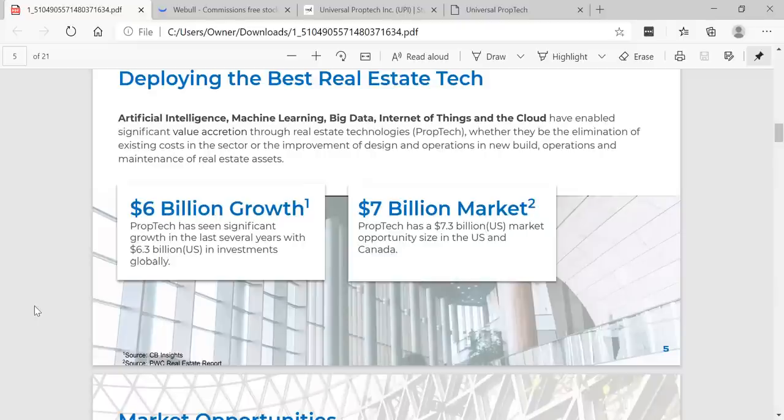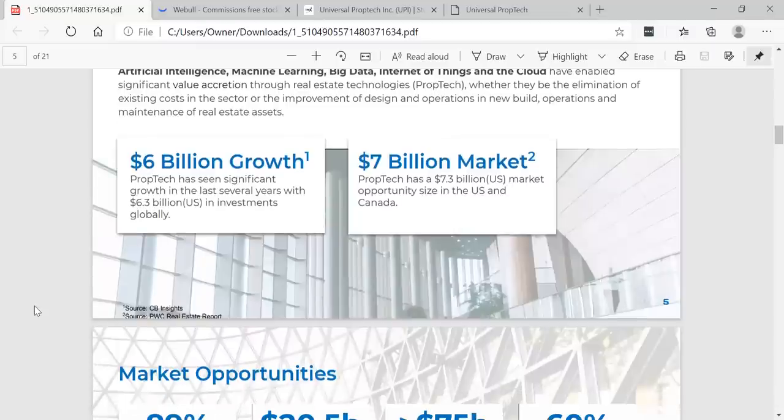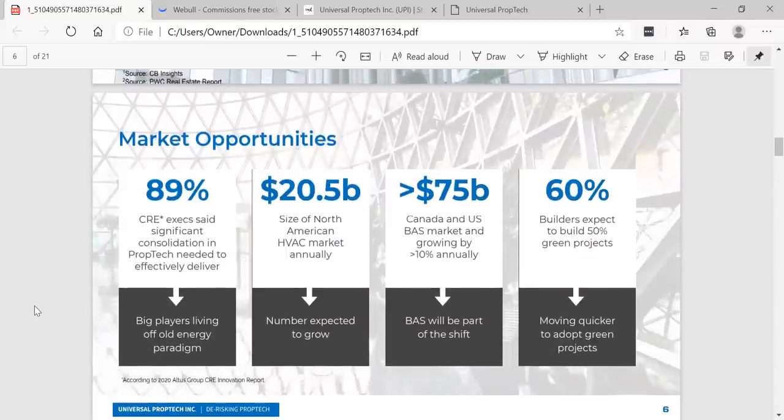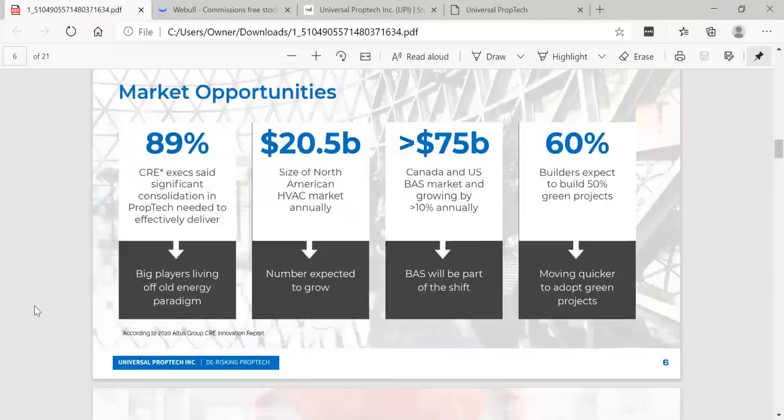Prop tech has a 7.3 billion US market opportunity size in the US and Canada. You can see the market opportunity — 89% of CRE executives said significant consolidation in prop tech is needed to effectively deliver. The North American HVAC market is 20.5 billion annually, expected to grow to 75 billion Canadian and US base market, growing by 10% annually. 60% of builders expect to build 50% green projects and are moving quicker to adopt green projects.